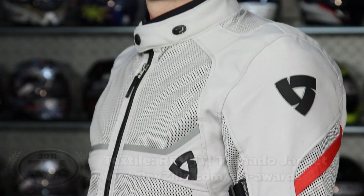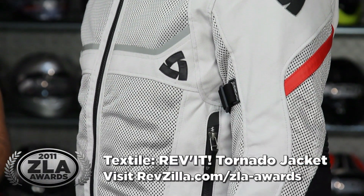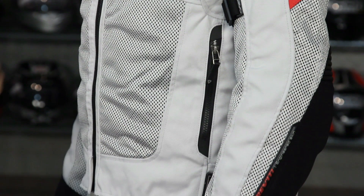Next up, we have our top textile product of the year — this is the Revit Tornado Jacket. Available in men's and ladies, $299. This is a three-season textile with a mesh exterior, removable thermal waterproof breathable liner. The key standout feature, besides the fact that it's a great touring look, is that it's going to be a fit pattern that works well with a lot of American body types. It was hard to beat this for a three-season warm weather textile option this year.